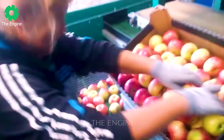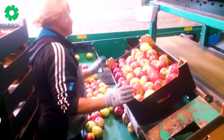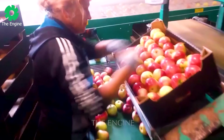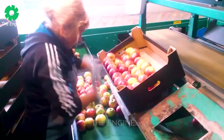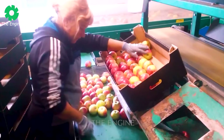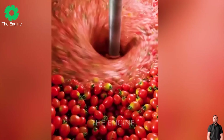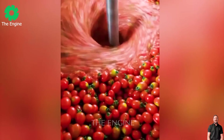This female worker works diligently to bring the best quality red apples to consumers. If you don't see the workers working hard, you'll be caught in a whirlwind like thousands of tomatoes.